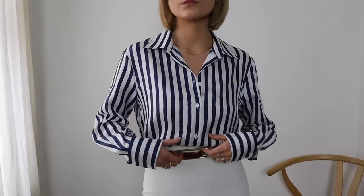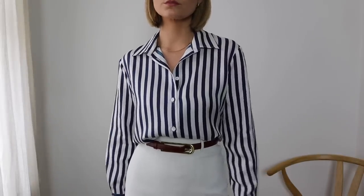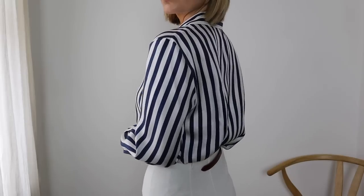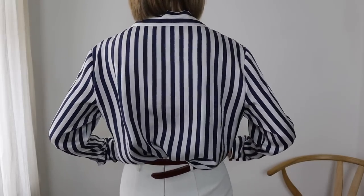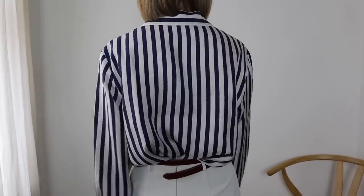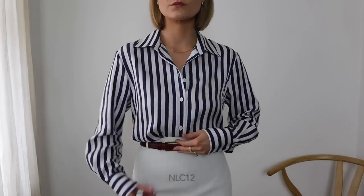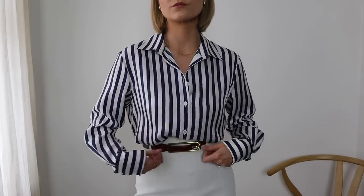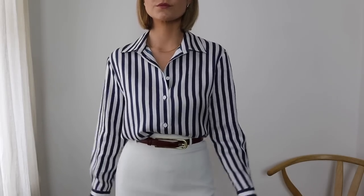So I'm going to start with the first two looks and that features this lovely striped blue shirt from LilySilk. As you'll know from my previous videos, I have worked with them in the past and I love styling their products. I've also got a discount code to share with you today which will give you 12% off on their website. Silk is a great fabric to reach for this time of year because of its breathability and lightweight texture.